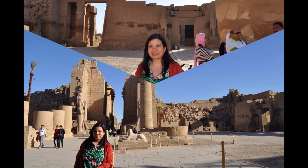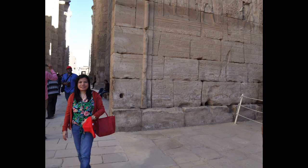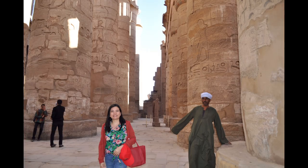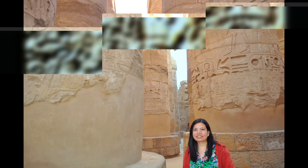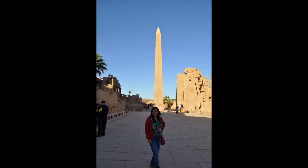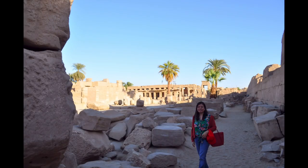The modern city includes the site of the ancient Egyptian city of Waset, also known as Nat, and to the Greeks as Thebes or Diospolis. Luxor has frequently been characterized as the world's greatest open-air museum, as the ruins of the temple complexes at Karnak and Luxor stand within the modern city.